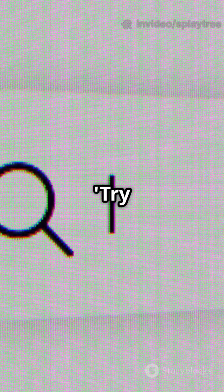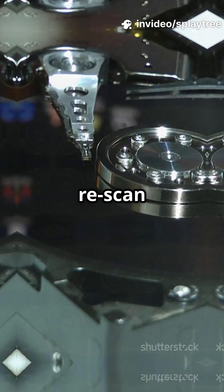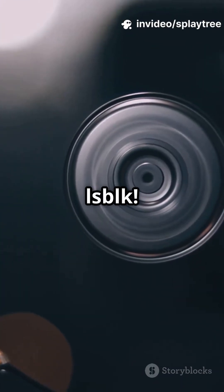Here's the move. Boot into Try Ubuntu and pop open terminal. Type sudo partprobe — that forces Ubuntu to re-scan for hidden partition tables. Instantly, my drive showed up in lsblk.